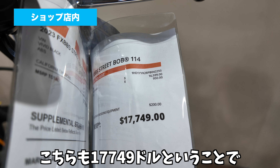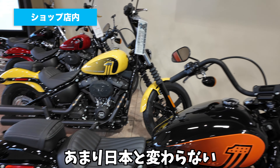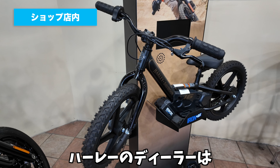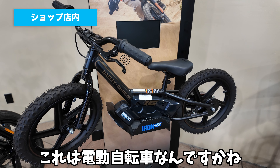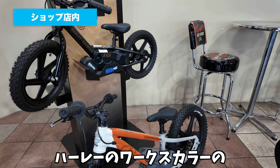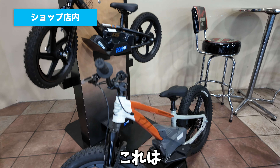こちらも17,749ドルってことで、あんまり日本と変わらない金額かなと思います。あとこちらはね、自転車ですね。ハーレーのディーラーはアメリカでは自転車も売ってます。これは電動自転車なんですかね。子供用の自転車があります。ハーレーのワックスカラーのオレンジの自転車があって、かわいいですね。ブレーキもしっかりディスクが付いて、ちっちゃいキャリパーが付いてます。